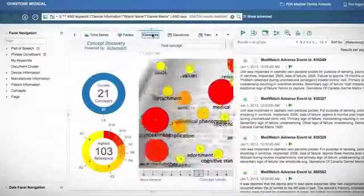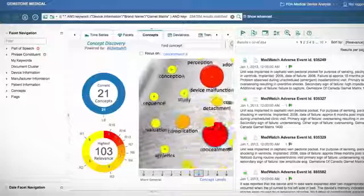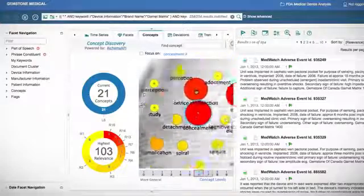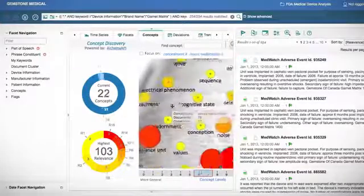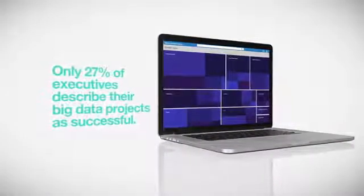Watson's content mining capabilities identify relationships within disparate data pieces and unlock meaningful, actionable insights that were previously hidden. CIOs can use these insights to manage technology divisions and identify trending topics and issues critical to their projects, staff, and customers.